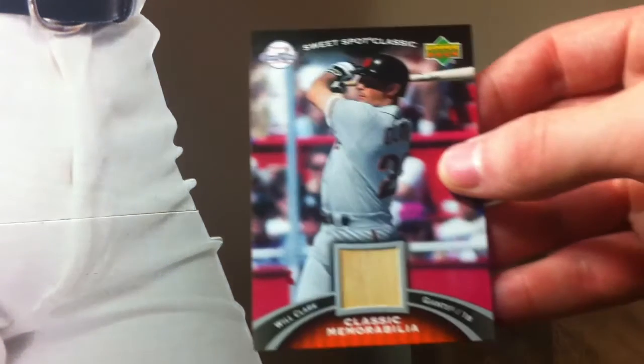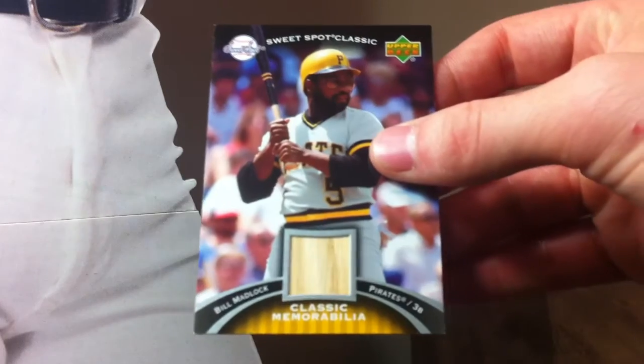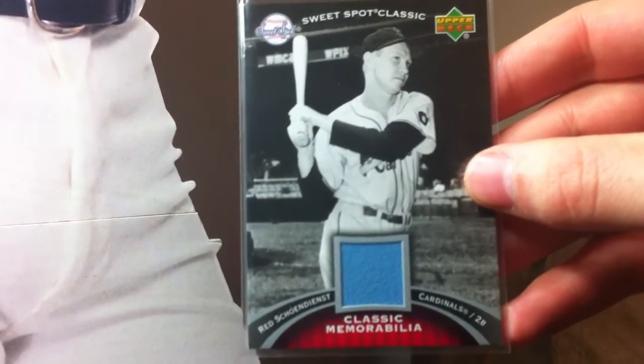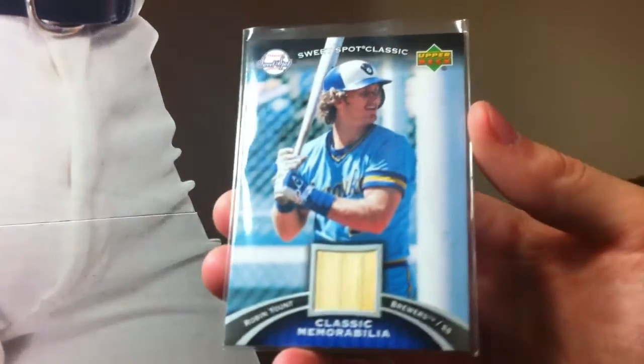On to the '07 Sweet Spot Classics set update - I'm down to 9 left. Got a Will Clark bat version - I already have the jersey so I took out the bat. This one was super cheap, I got three of these from the same guy - I've just been avoiding them forever. The Bill Matlock bat card - don't know why that one took so long to get. This is also an SP version - the jersey variation of Red Schoendienst. Love that there, the baby blue jersey. Then this one also took forever to get - it's kind of an SP according to the checklist, just not as many of them - Robin Yount bat. I got a really good deal on that one too - sometimes these go for like 15 bucks, got that one for like five.